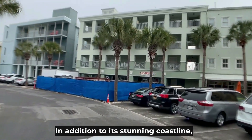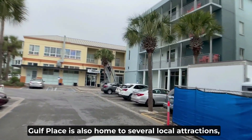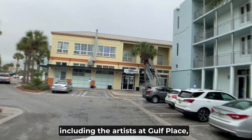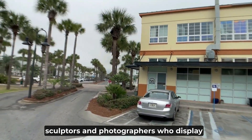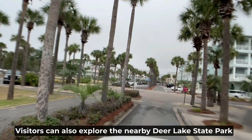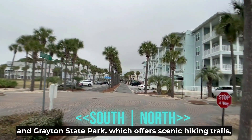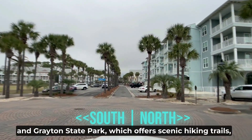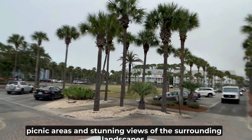In addition to its stunning coastline, Gulf Place is also home to several local attractions, including the Artists at Gulf Place, a collective of talented painters, sculptors, and photographers who display and sell their work in the town center. Visitors can also explore the nearby Deer Lake State Park and Grayton State Park, which offer scenic hiking trails, picnic areas, and stunning views of the surrounding landscapes.